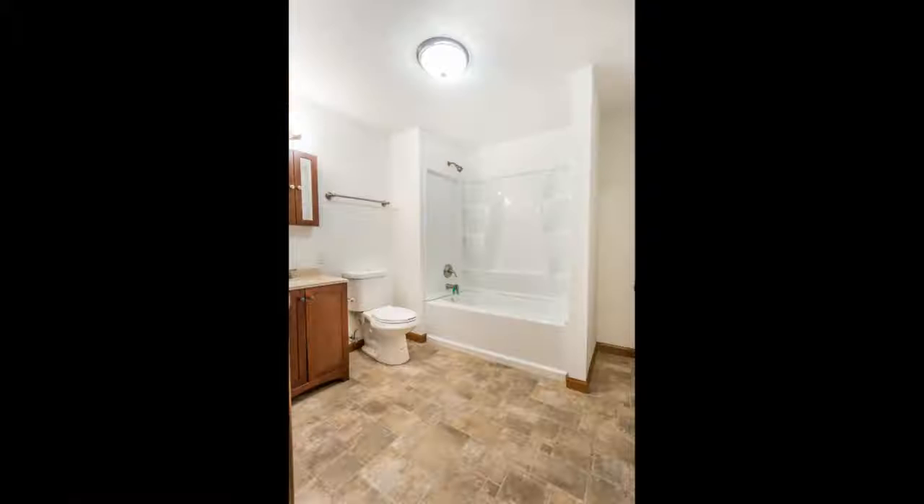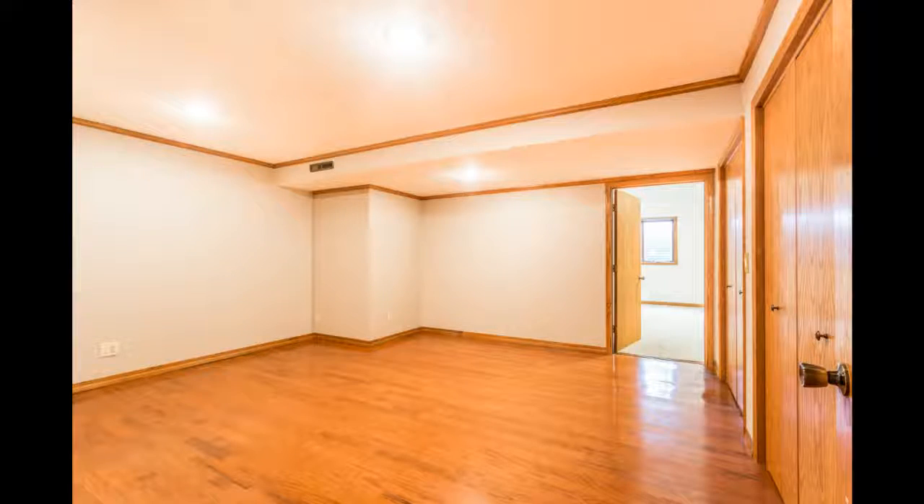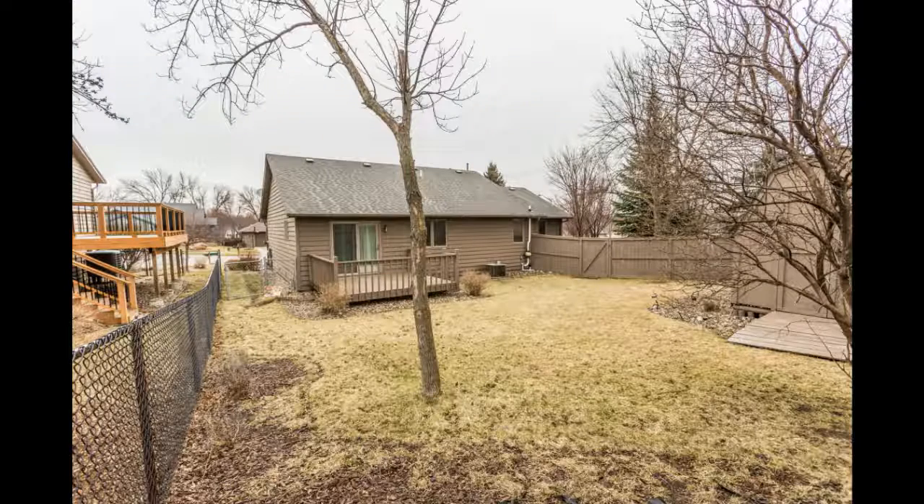This home also has a beautiful fenced-in yard with lots of mature trees, shrubs and a storage shed. Come and take a look today.